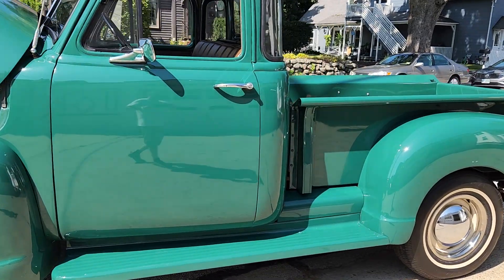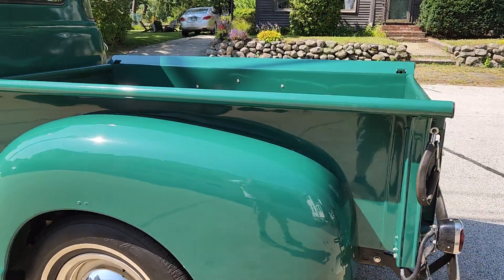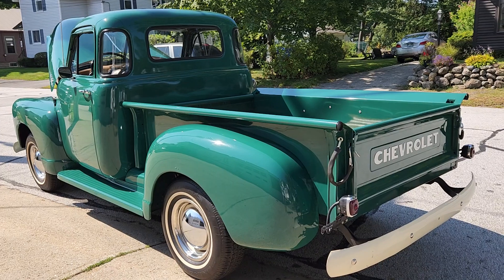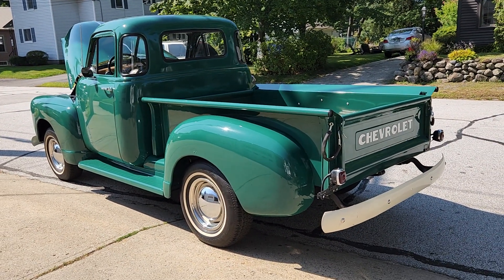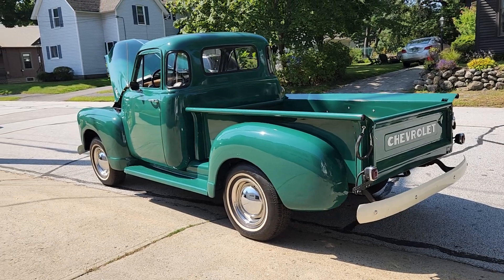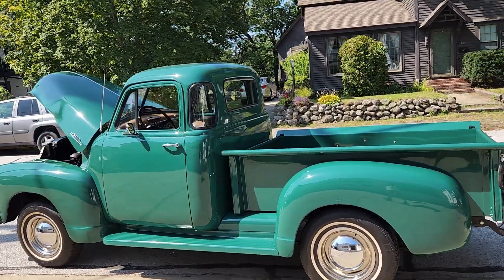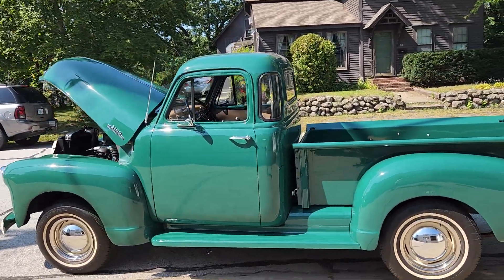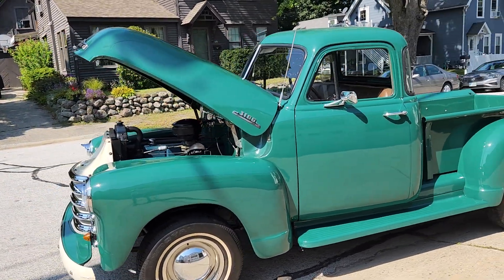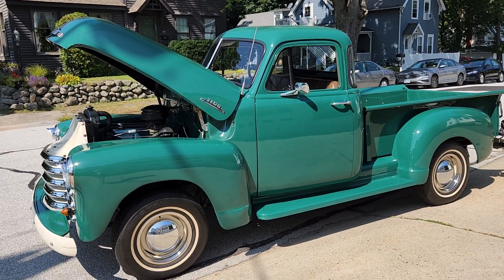We put in a fresh set of plugs, points, cap, condenser, and rotor, changed the oil, and did a full servicing. For a truck that had been off the road about nine years, it fired right up. It runs extremely well and drives really, really nice. Just pull the choke out, turn the key, hit the starter button on the floor, and it fires right up — runs smooth, goes down the road with no issues.